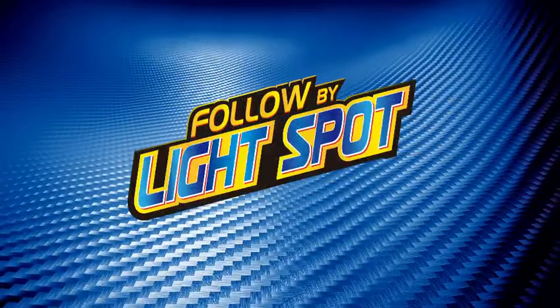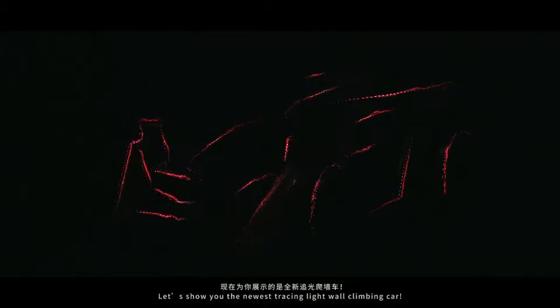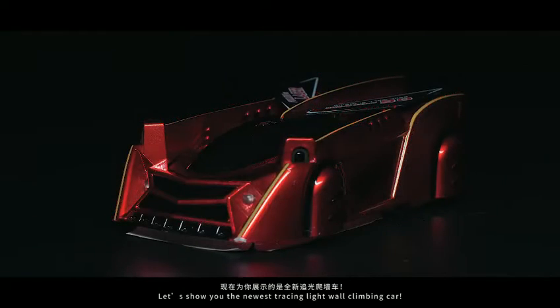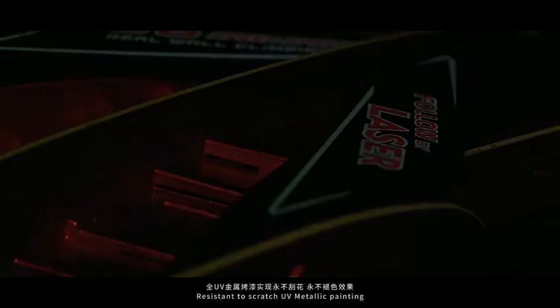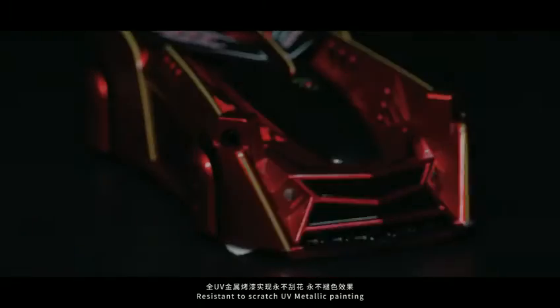Followed by light spot wall climbing car. Let's show you the newest tracing light wall climbing car. Designed by Leo. Perfect 3D sculpture shape. Resistant to scratch UV metallic painting.